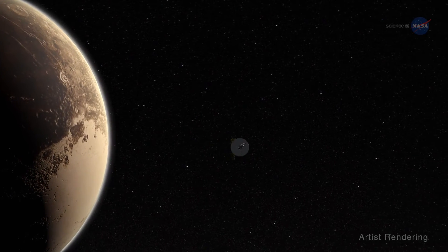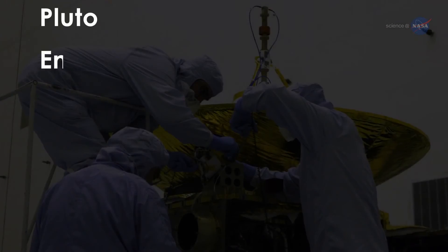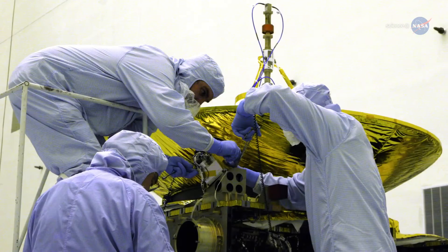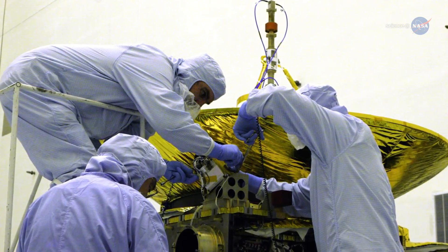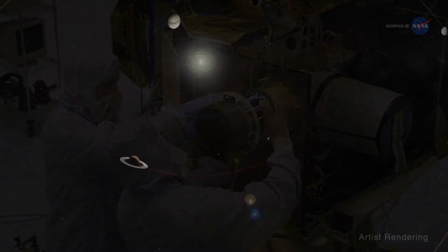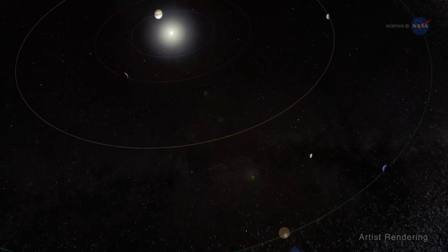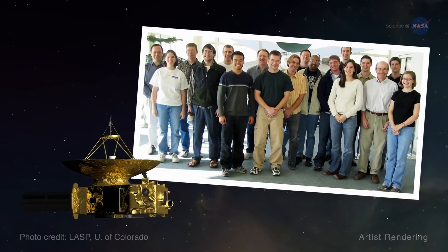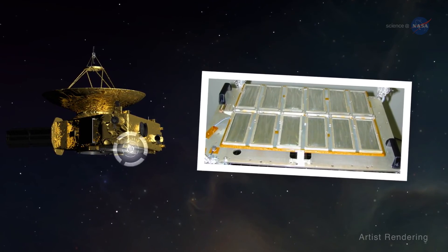New Horizons instruments have been hard at work since well before the spacecraft arrived at Pluto. The Pluto Energetic Particle Spectrometer Science Investigation, or PEPSI, instrument has been measuring the composition and density of high-energy charged particles in the Sun's outer heliosphere. The New Horizons Solar Wind Around Pluto, or SWAP instrument, collected solar wind observations en route from Earth to Pluto and is still collecting them out in the Kuiper Belt. New Horizons also has a dust detector, built and conceived by students on the New Horizons team, which detects impacts of particles from asteroids and comets.